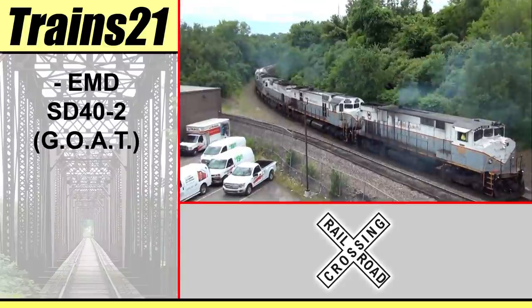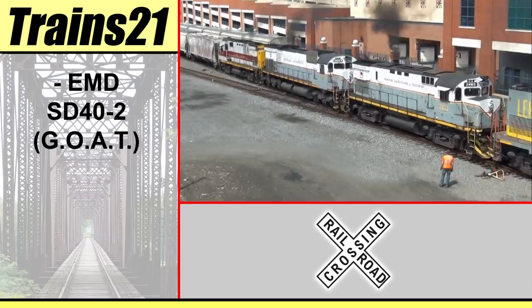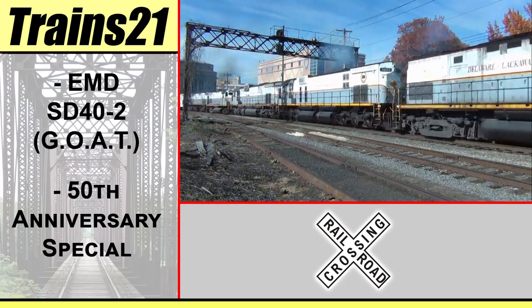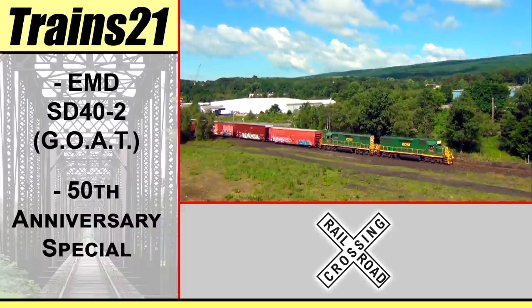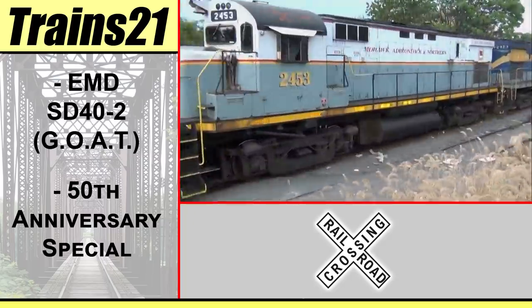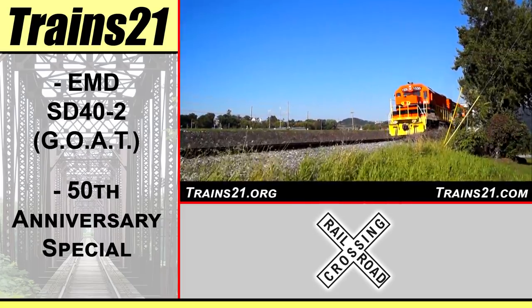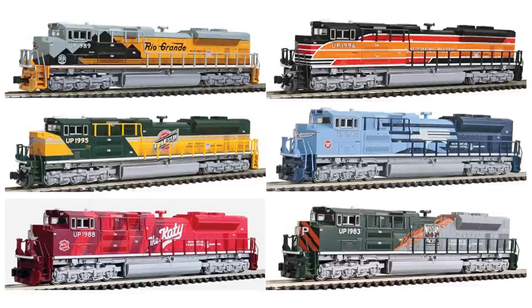The SD40-2 is widely heralded as the greatest diesel locomotive that was ever built, and January 2022 represents 50 years since the model was introduced to the railroads. I'm Ralph Van A.C., and you're watching Trains in the 21st Century.